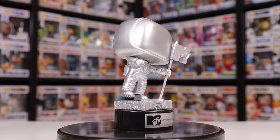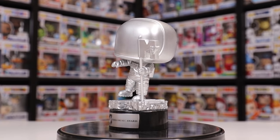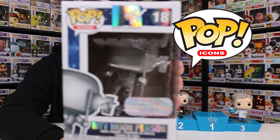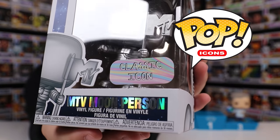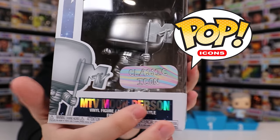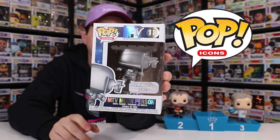Coming in at my number one spot for the Icon Collection is actually the MTV Moon Person, because this thing is just chocked full of detail, and I never expected them to make an award as a Funko Pop. Something kind of funny about this character is that they put a big sticker on the front that's in the exact same shape as the Walmart exclusive sticker, because it was supposed to be exclusive to Walmart, and then for some reason that never happened, so they shoved this giant classic Icon sticker on the front. And if you look closely, you can see a bit of sticker residue where the Walmart sticker used to be. If you were lucky enough to find this one at Walmart, a lot of them actually had the original Walmart sticker underneath the new one.